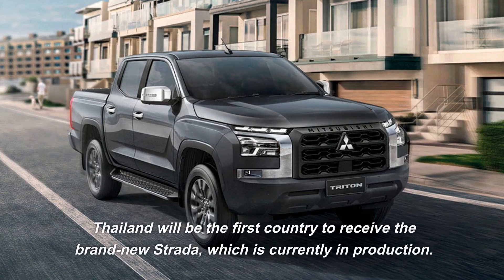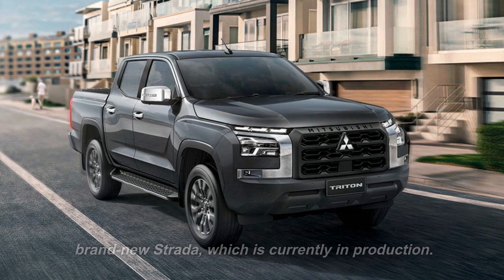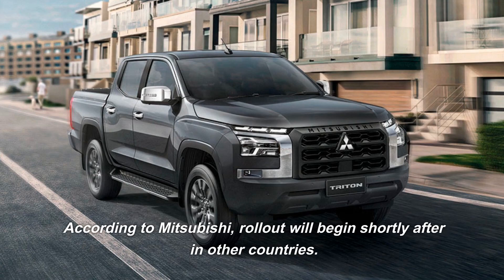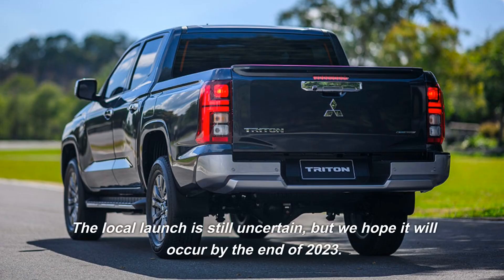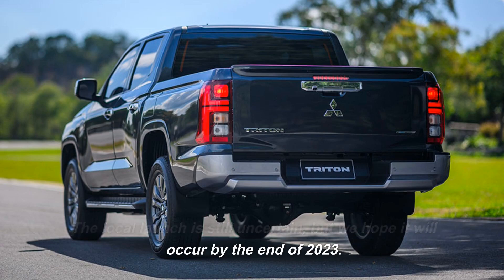Thailand will be the first country to receive the brand-new Strata, which is currently in production. According to Mitsubishi, rollout will begin shortly after in other countries. The local launch is still uncertain, but we hope it will occur by the end of 2023.